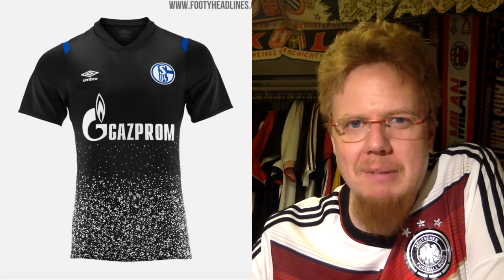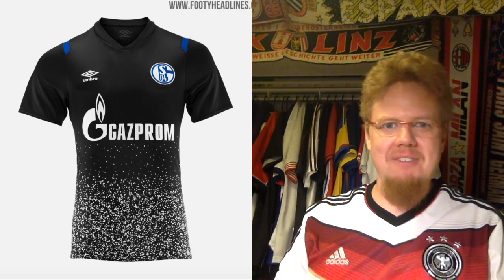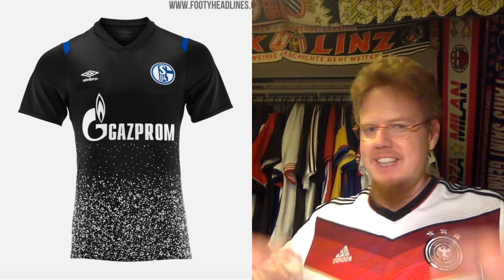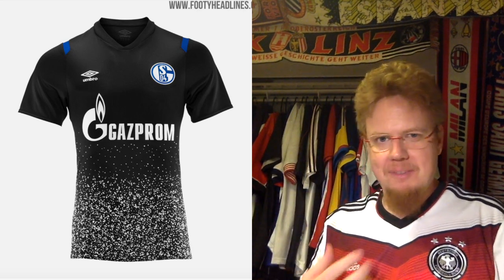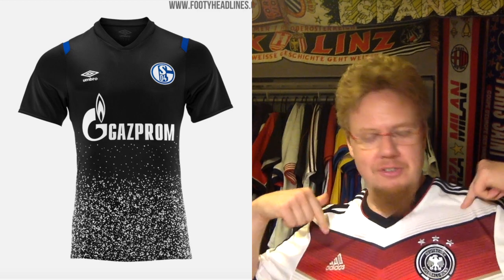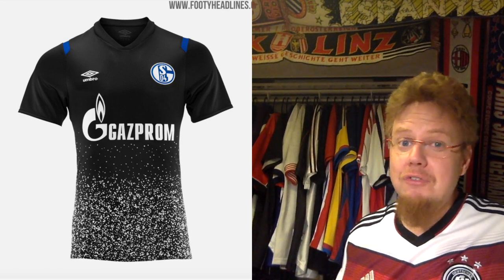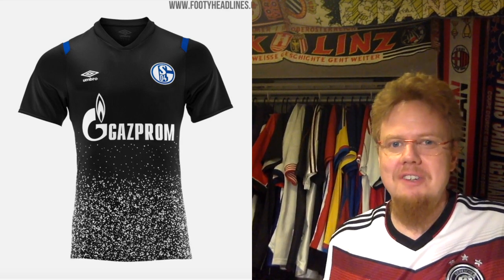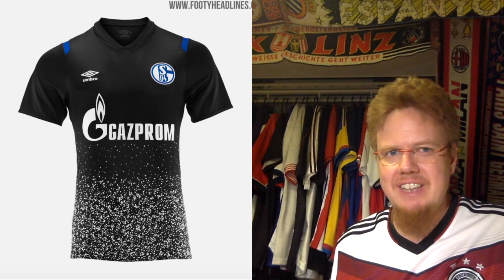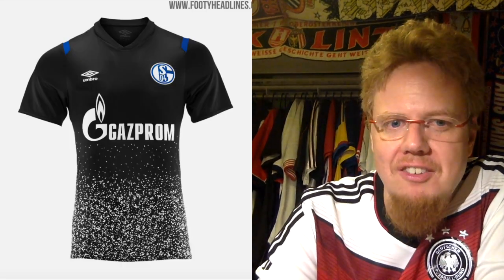The third jersey is your typical mess — actually, I do like what they're doing here. They're using black, which is a color they haven't used last season. I really like that it fades from black into white with dots — there's something interesting and endearing to it. What's not endearing, like with Cologne, is these stripes on the shoulder. Make it leaf blue or something to add a little color. The full color crest with blue and white adds too many colors. But for a third jersey there's something there that I like — I still give it 6 stars, but I think this one's a lot nicer.